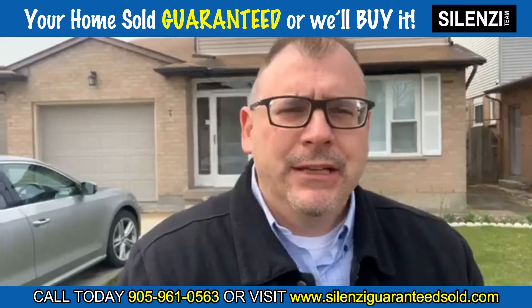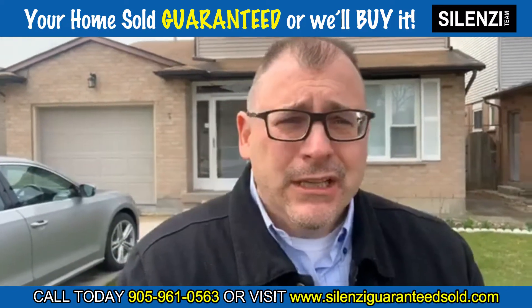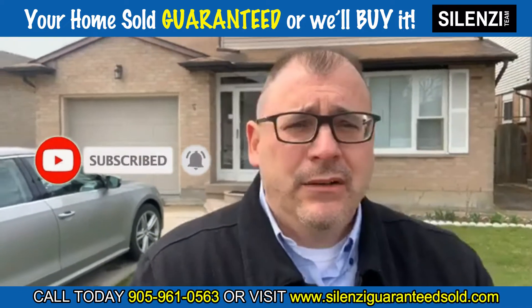We don't abdicate our obligations when it comes to listing your home. And that's another thing — if you're looking to sell your home, please call us, reach out to us. We can provide you with so many great ways of getting an evaluation on your home.